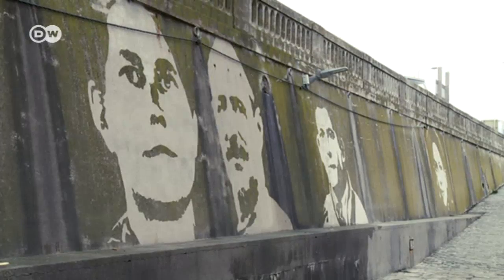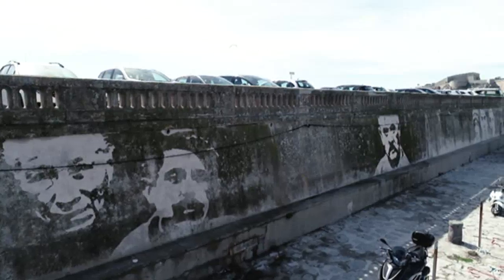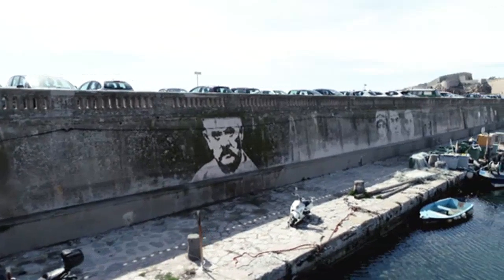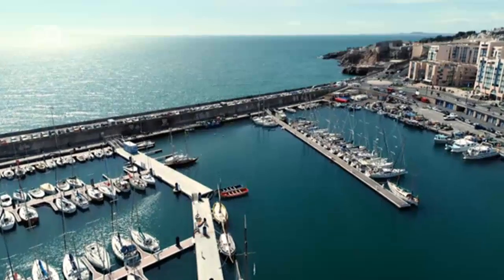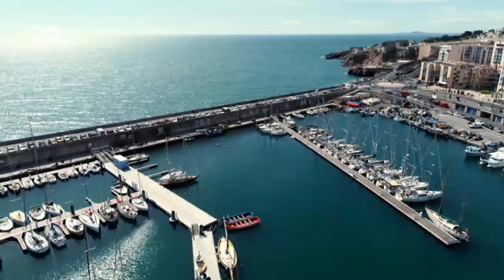The People is the title of Klaus Dauwen's tribute to thirteen city inhabitants. Although reverse graffiti fades over time, his art is likely to live on in the community's memory for years to come.